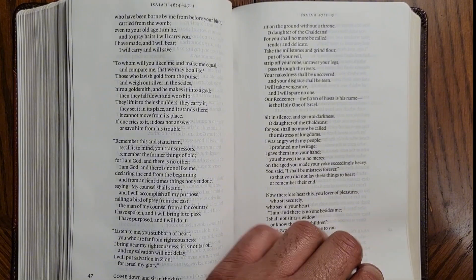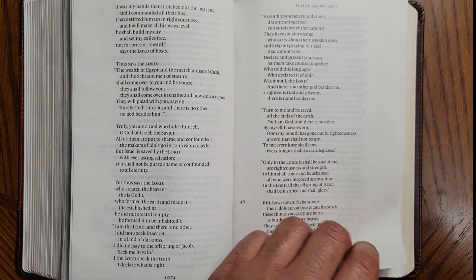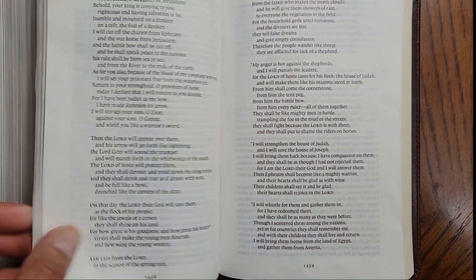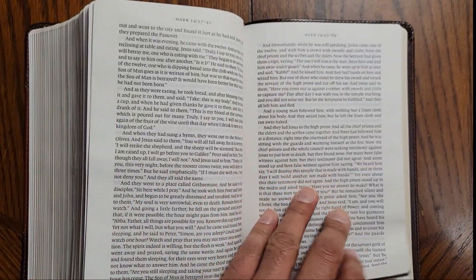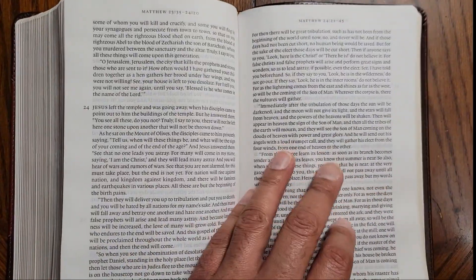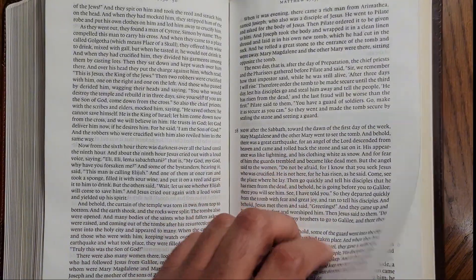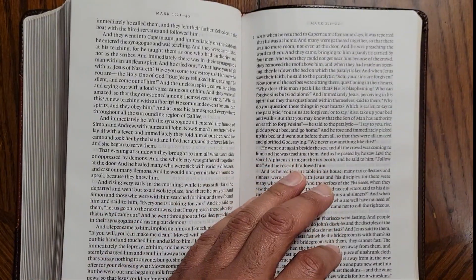I very much enjoy how this Bible is presented. You can see with Isaiah as well, with the presentation of the prophecies, how it looks. Now going to the New Testament — here we have Matthew and how it is presented like just a regular book. And here is Mark.